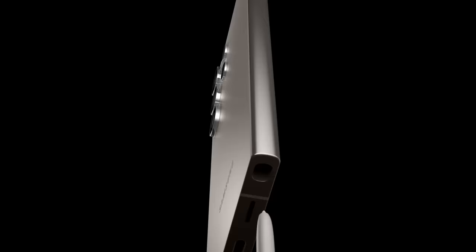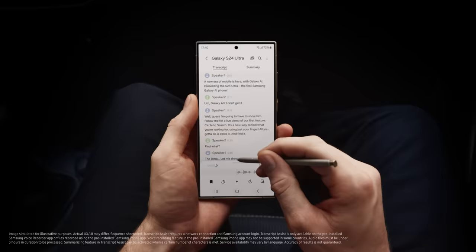So there you have it, Stuart. Galaxy AI is here, and it's a whole new way to do epic things — just like that. Do you get it now? There's so much I... Don't worry, I summarized it for you.